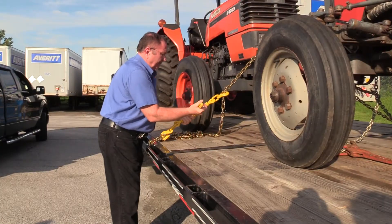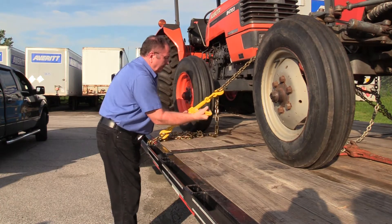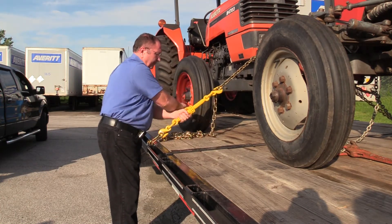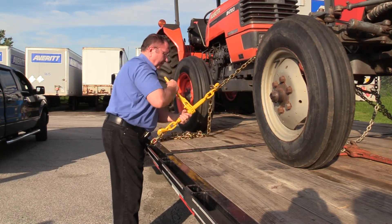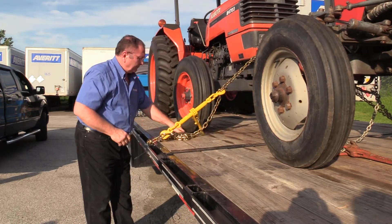If you're watching this video, you've probably seen our chain binders before. They're great products. They're easy to use, reliable, dependable, and economical. But if you're someone who's on and off the trailer a bunch of times a day, or if you just want that speed advantage, check out the EasyBinder.